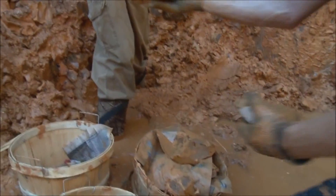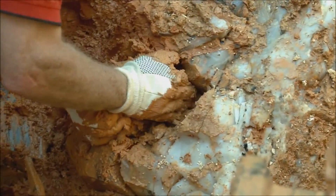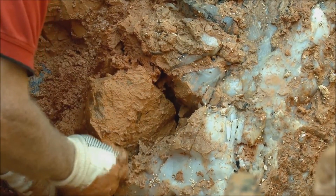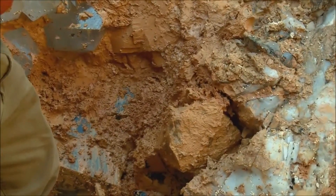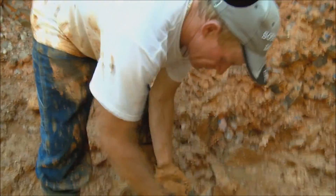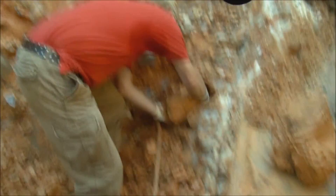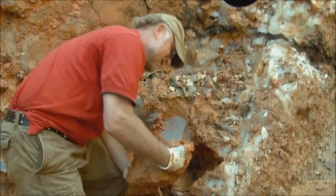Let me pass you a few more of these here, Justin. Nice one. That's a big one. This is a big one here. Look at that thing.